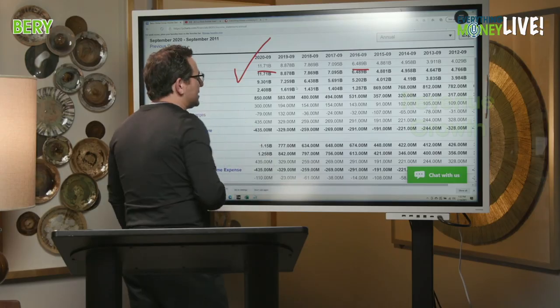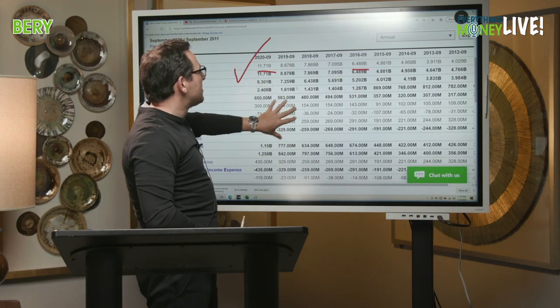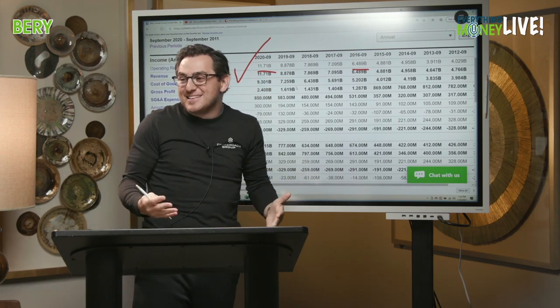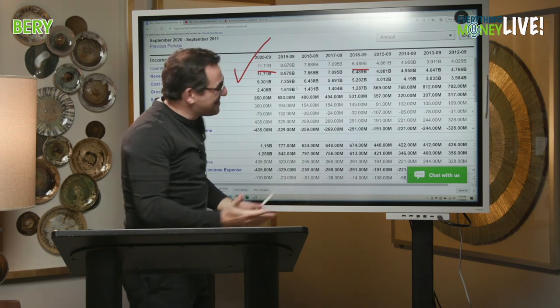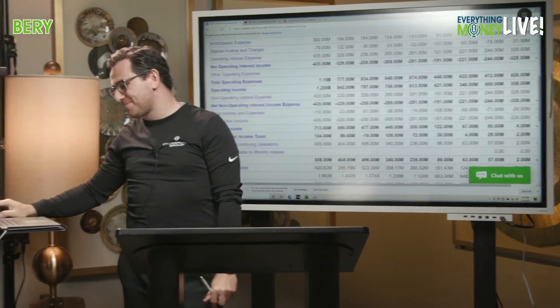Revenue growth — pillar number three — went from 6.5 to 11.7 billion over the past five years. I have to think somewhere in here there were some acquisitions, because these are big jumps over a few years and it's plastic — not a super sexy business. Flip cup is going nuts on college campuses, Paul! It's still a check mark.